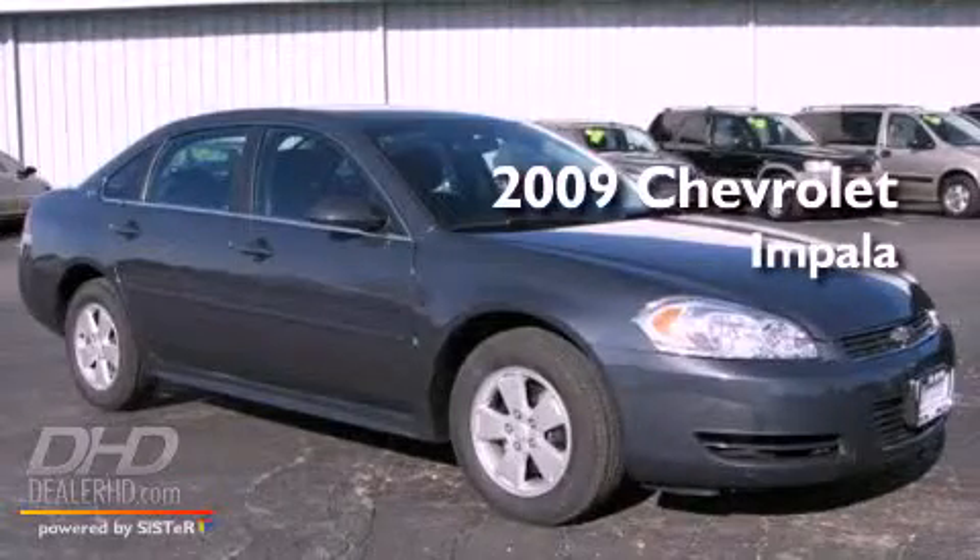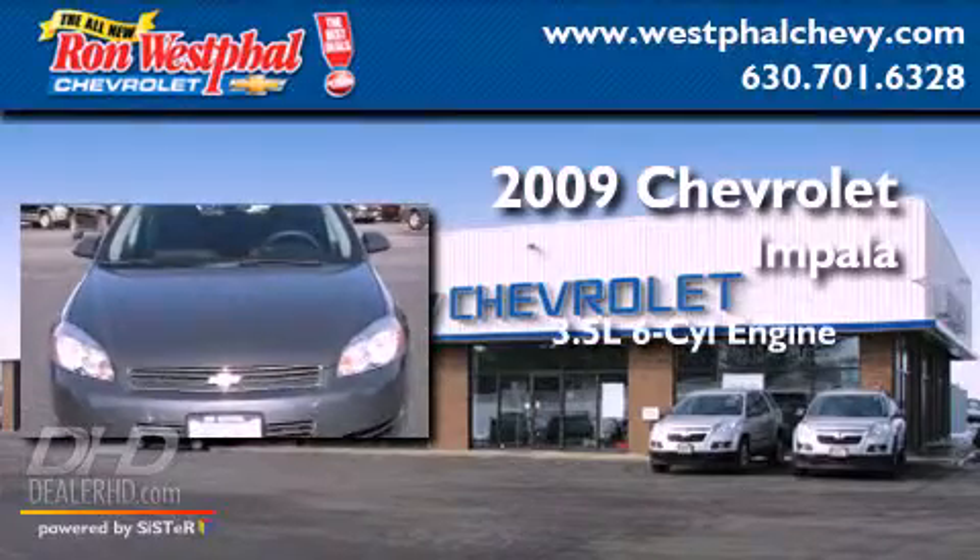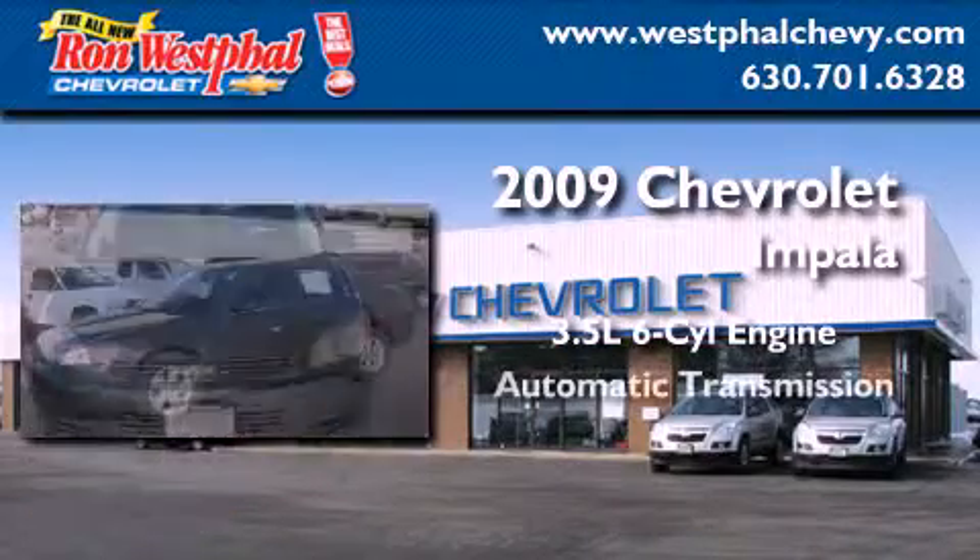This is a certified pre-owned 2009 Chevrolet Impala. It has a 3.5 liter 6-cylinder engine and an automatic transmission.